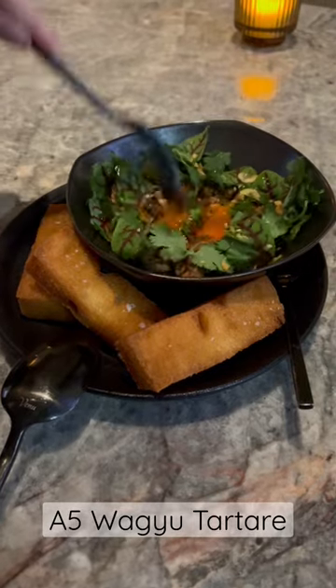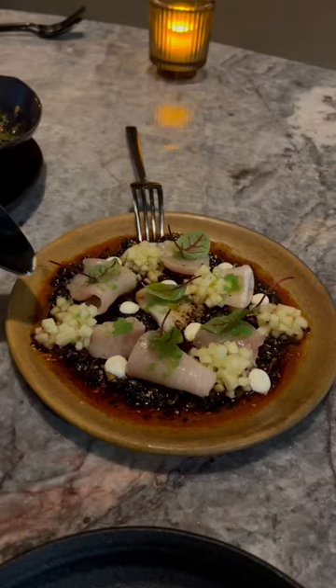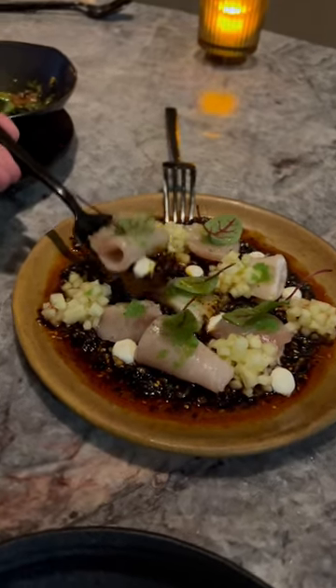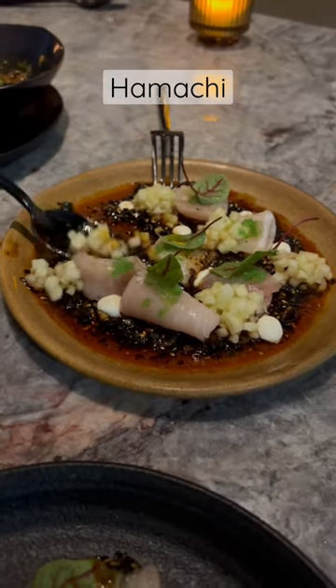The A5 Wagyu tartare with the crispy milk bread was a fantastic start to the meal. It came with some egg yolk that you mix in. To complement the tartare, we got some raw hamachi, which came with some bits of apple and some chili oil.